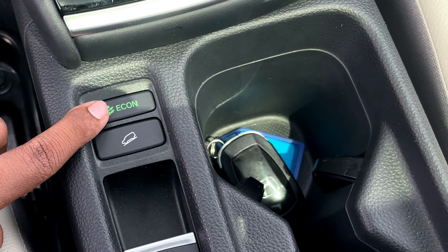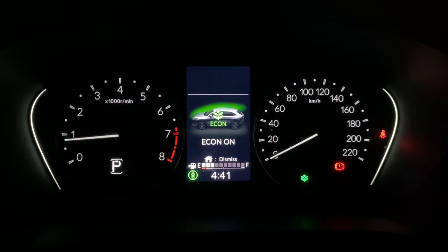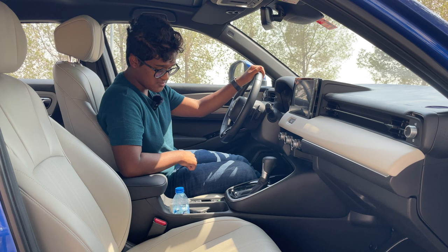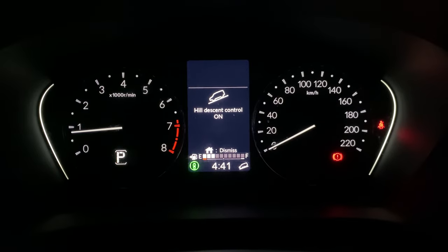Coming down, we have our Econ button. If you switch it on, the AC performance is slightly reduced — you'd use that only when you're really close to running out of fuel for maximum fuel efficiency. Below that, we have Hill Descent Control, which maintains the car's speed between 0 to 20 km/h for a smooth descent.